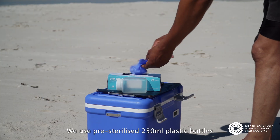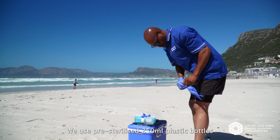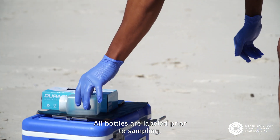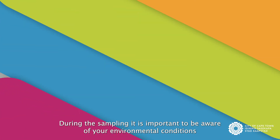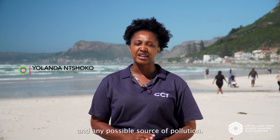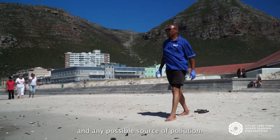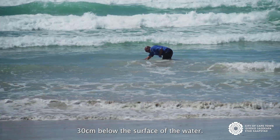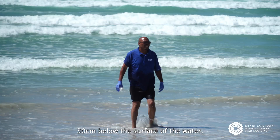We use pre-sterilised 250ml plastic bottles to collect coastal water samples. All bottles are pre-labeled prior to sampling. During the sampling, it is important to be aware of your environmental condition and any possible source of pollution. Samplers went into the water to collect a representative sample 30 centimetres below the surface of the water.